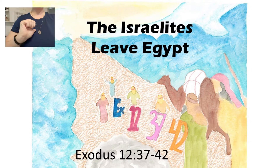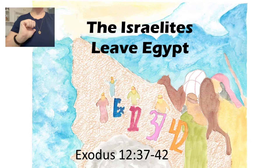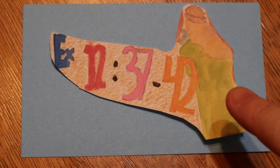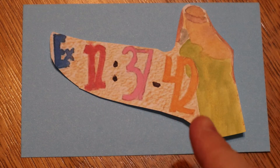Repeat after me: The Israelites Leave Egypt. Exodus 12, 37 to 42. What is this passage about? The Israelites Leave Egypt. Exodus 12, 37 to 42.